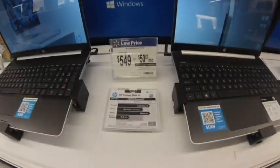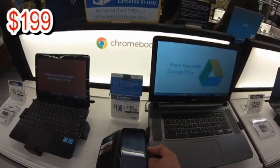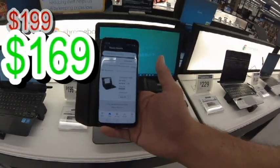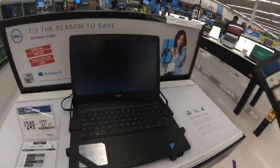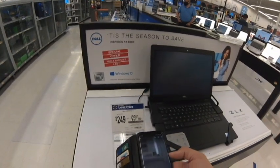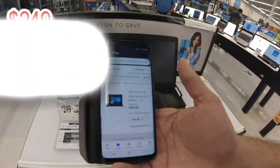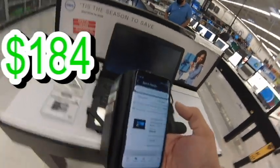Download the Walmart app and scan your items. Next up — an Acer laptop, $199 hitting clearance at $169. And a Dell laptop, regular $249 on hidden clearance — boom — $184. That's a good deal!